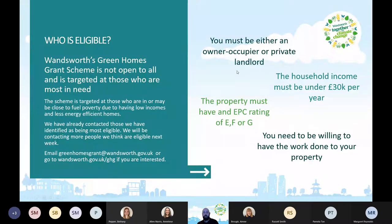In terms of eligibility — and this is very important — you must either be an owner-occupier or private landlord. The household income must be under £30,000 a year. The property must have an EPC rating of E, F, or G. And you need to be willing to have the work done to your property. That's the eligibility criteria set by central government, and everyone applying must meet it.